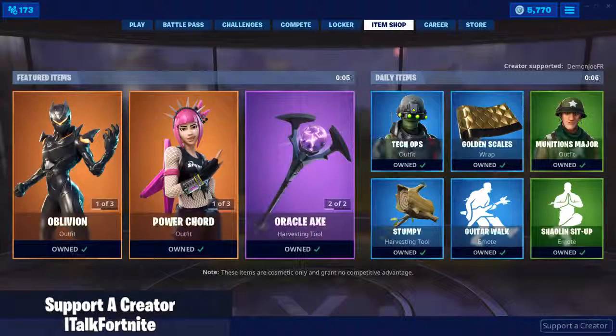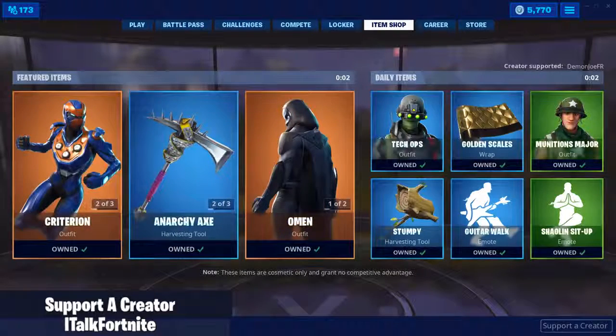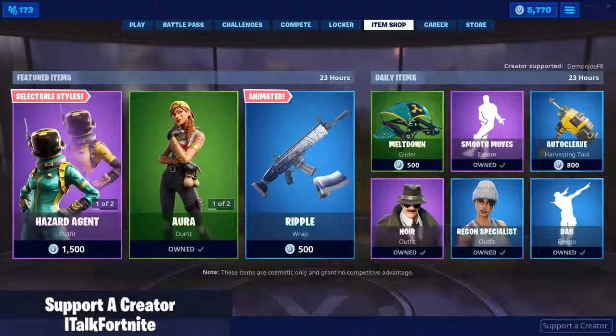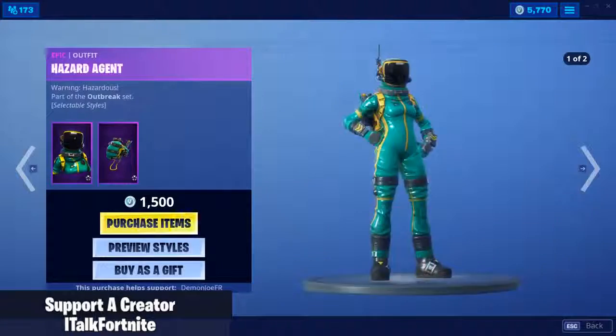Today I talk about how it seems like the PlayStation just gives all the good stuff in terms of exclusive skins. Definitely check out that video if you want. And if you want to support me in the item shop today, make sure you use code iTalkFortnite.